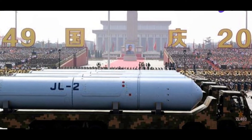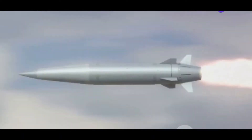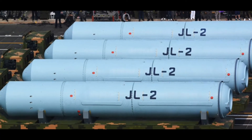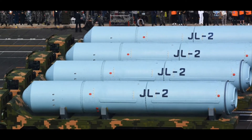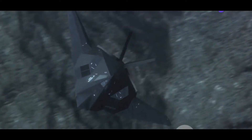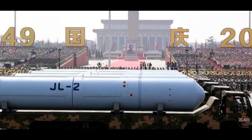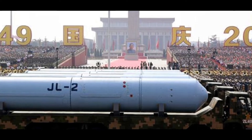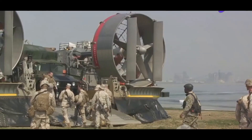What really sets the JL-2 apart is its speed. The missile is reported to travel at Mach 6 to 7 — about 7,200 to 8,400 kilometers per hour — making it even more challenging to intercept than the K-4. The JL-2, with its longer range and faster speed, is a formidable component of China's strategic arsenal, and it continues to play a crucial role in the country's defense strategy.